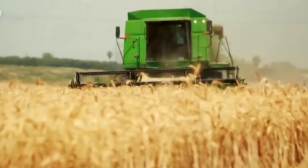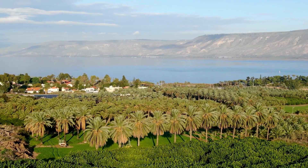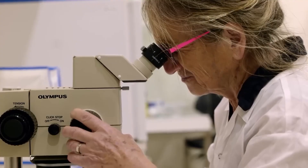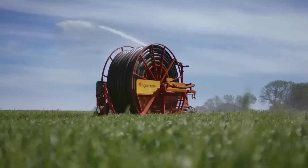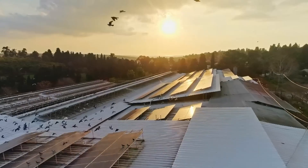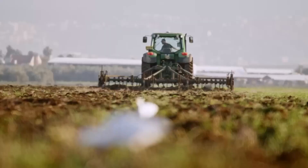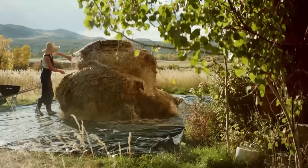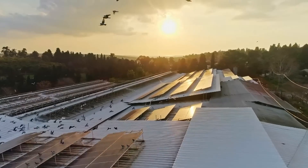Israel has become a global leader in agriculture, transforming its challenging landscapes into some of the world's most productive farming areas. With innovative techniques tailored for one of the driest regions on earth, Israel has mastered ways to efficiently use water, improve crop yields, and pioneer advanced farming technologies. Today we explore the cutting-edge agricultural methods that continue to shape Israel's agricultural future and inspire nations worldwide.